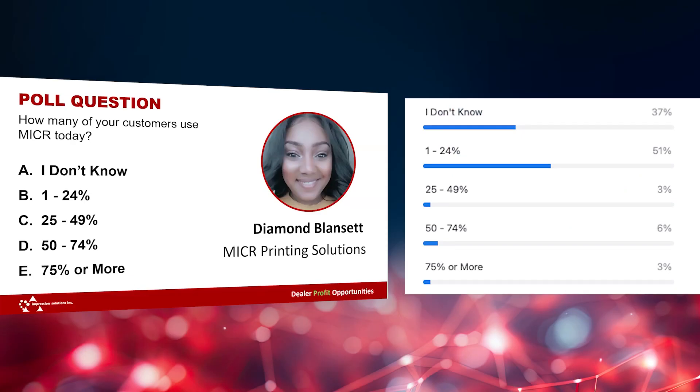You weren't wrong — 51%. And 37% are not sure. So this is great. Thank you for participating.